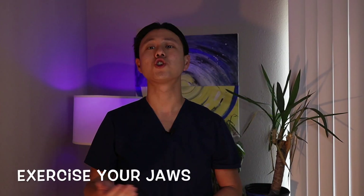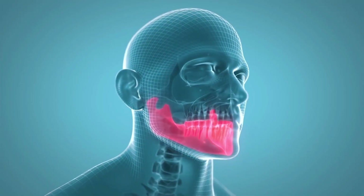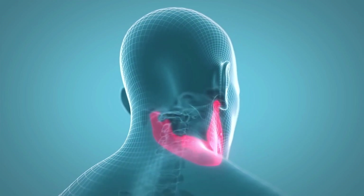Next, I encourage you to exercise your jaws. Jaw exercises can help to increase the mobility in your joints. There are many jaw exercises that you can try looking up online that can help to reduce your pain levels.